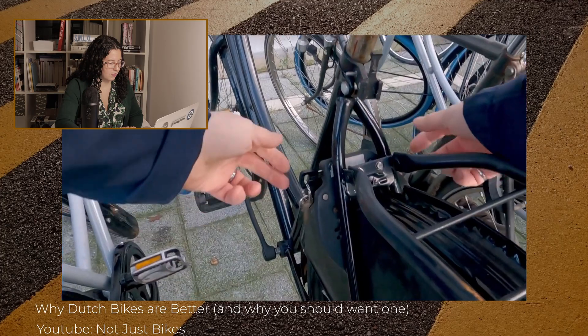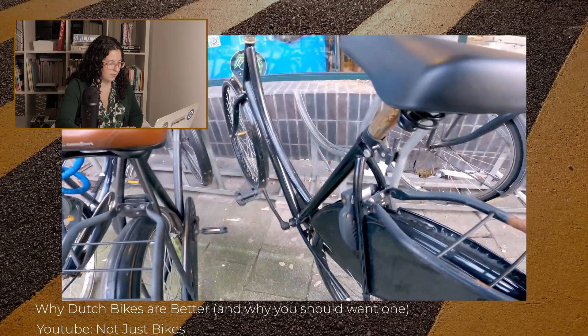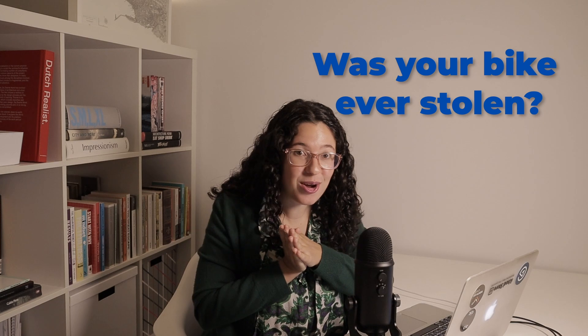This thing here is called a frame lock and almost every bicycle in the Netherlands has one. They're incredibly convenient, though I've almost never seen them outside of the Netherlands, Denmark, and Japan. They're an easy way to lock the back wheel for quick stops, making it easy to pop into a shop. But that's also the best way to get your bike stolen in the Netherlands — because you can lift the back wheel, and then the front wheel is free, so you can literally carry the bike over and steal it.